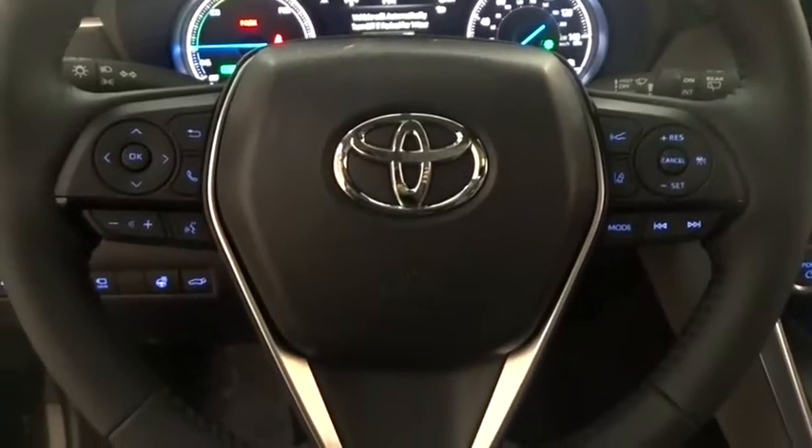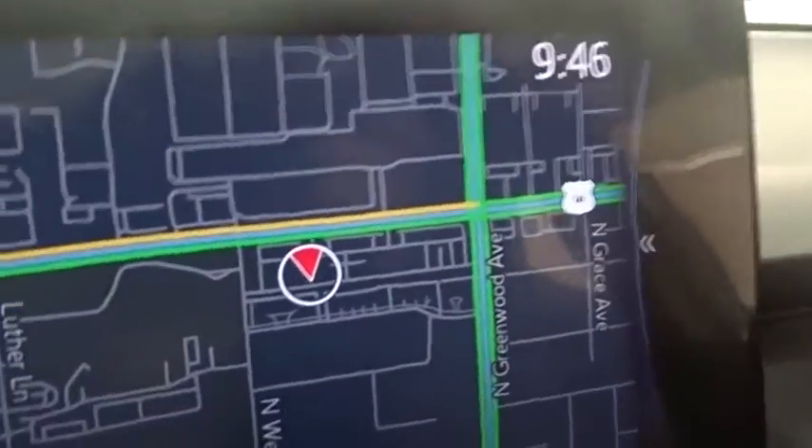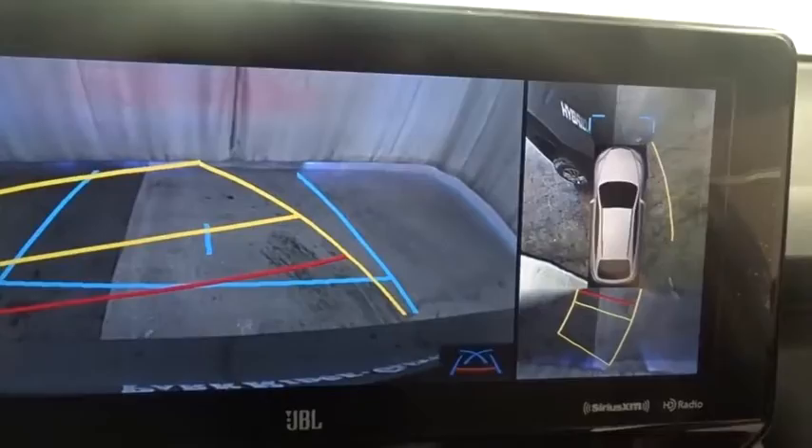Traction control, stability control, navigation system, leather-wrapped steering wheel, Bluetooth, power steering, adjustable steering wheel, keyless start, four-wheel disc brakes, auto-dimming rear-view mirror, cruise control.